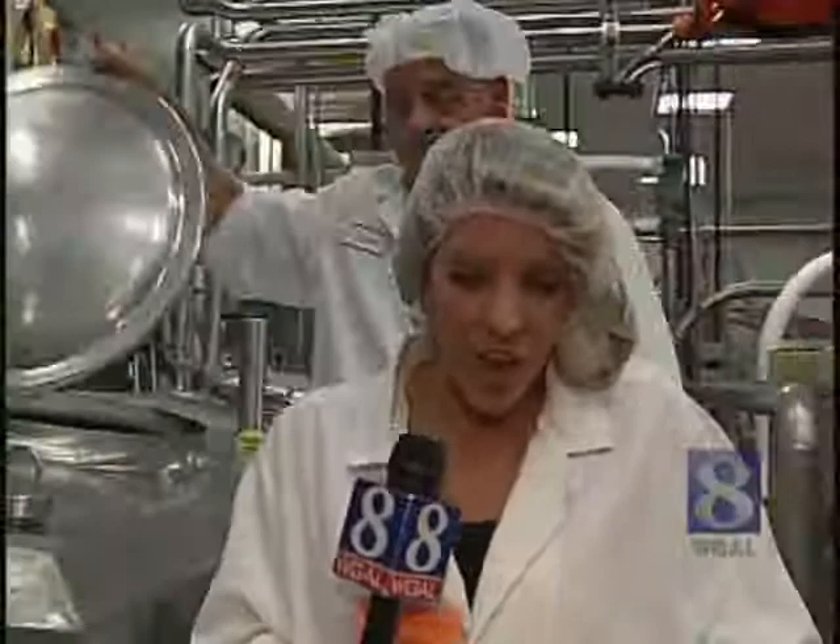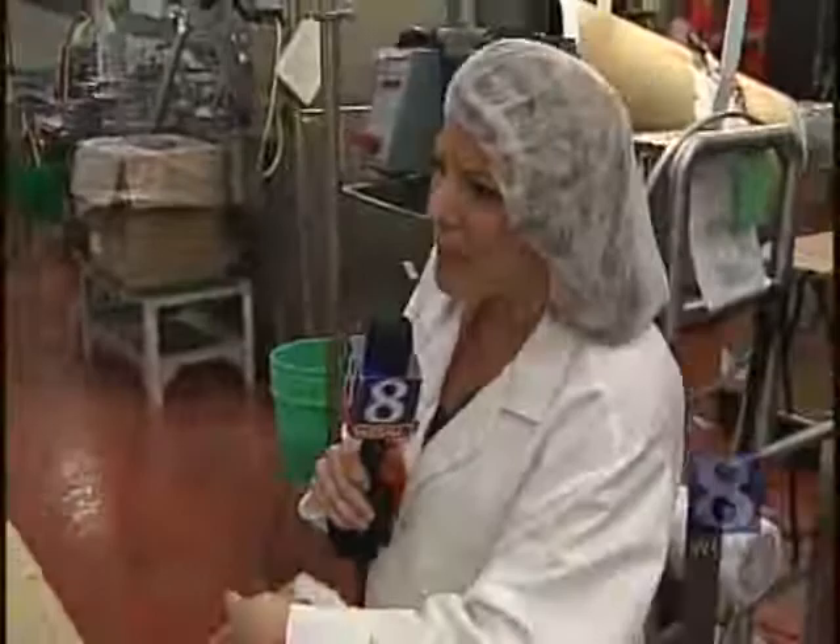This vat holds about 500 gallons of mix, and from there they'll turn it into ice cream. Added to this to make the chocolate pretzel kind is a 550-pound drum of chocolate fudge.